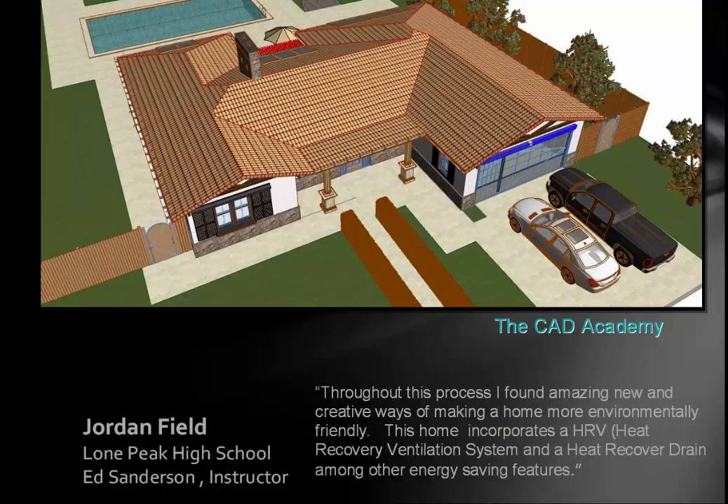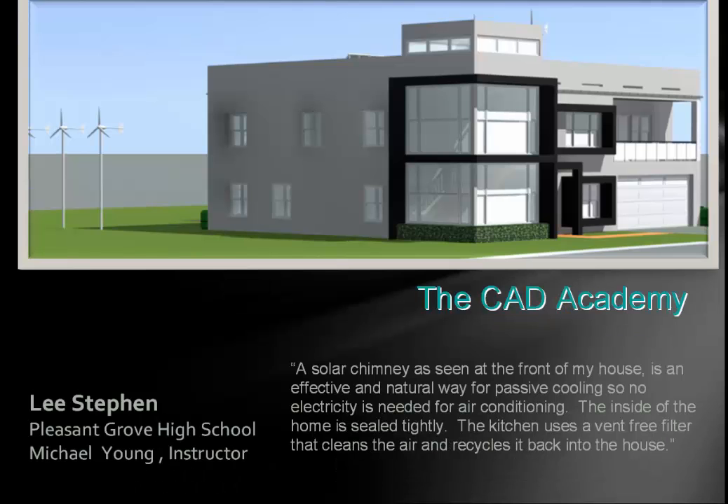Jordan Field learned a lot. He wrote: 'Throughout this process, I found amazing new and creative ways of making the home more environmentally friendly. This home incorporates an HRV — Heat Recovery Ventilation System — and a Heat Recovery Drain, among other energy saving features.' He came up with some very unique ideas.